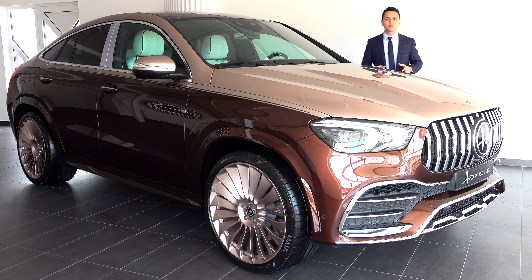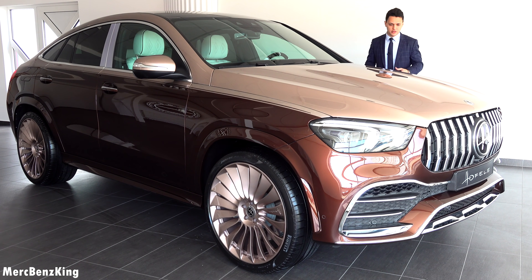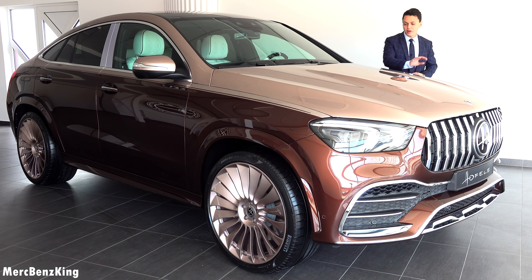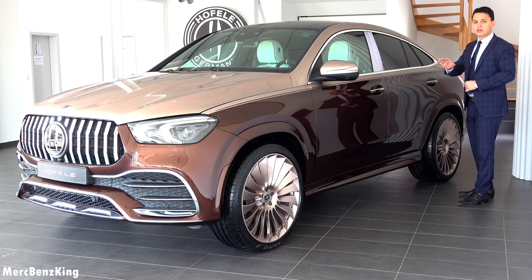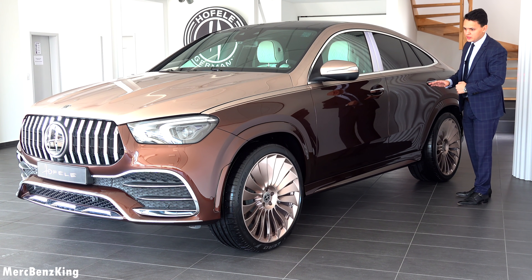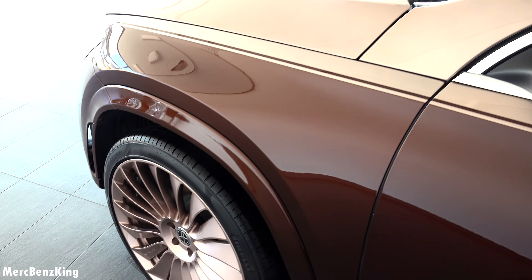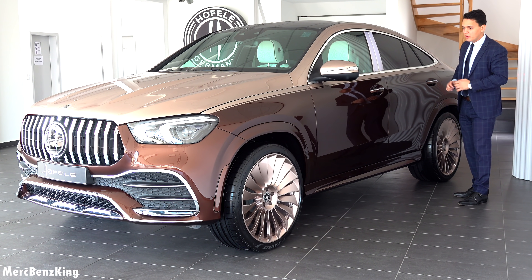Hello guys, welcome to Merch Benz King. This is one of the most exclusive Mercedes AMG GLE Coupe in a Hoffele design. It has a gorgeous two-tone exterior color divided by a pencil stripe. The upper color is called the Tiffany Rose Gold and the lower part the Amaranth Brown. You can even see that these wheels of the Hoffele design turbine style have the Tiffany Rose Gold upper color. Amazing.